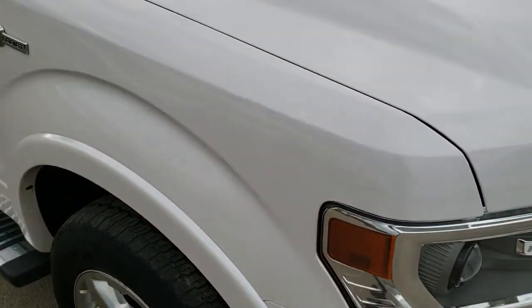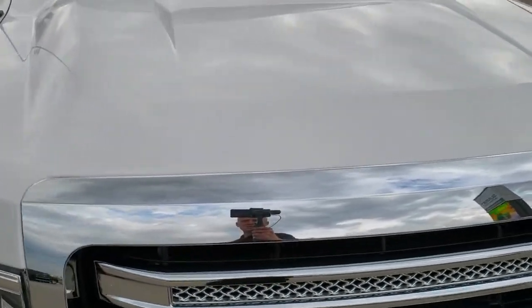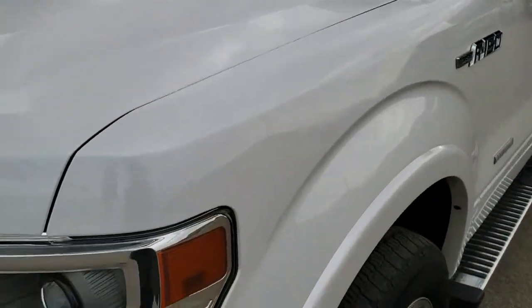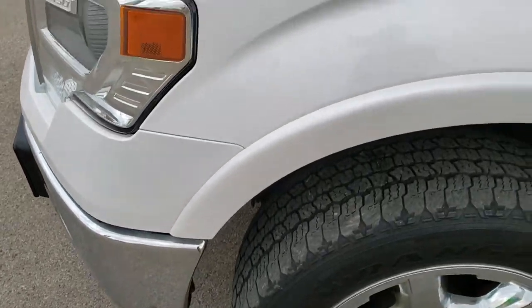This truck has the 3.5 liter EcoBoost twin turbocharged motor. From this HD video you will be able to tell that this truck is extremely clean all the way around, inside and out.